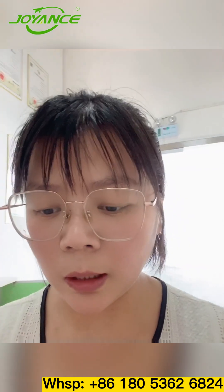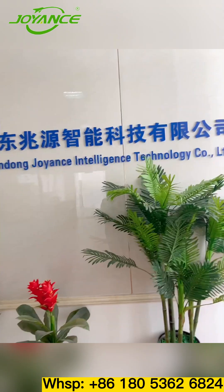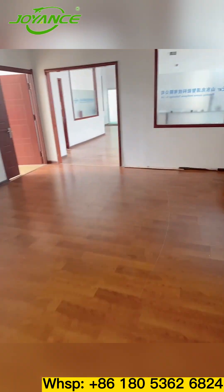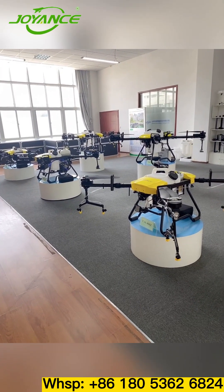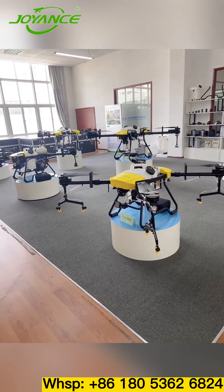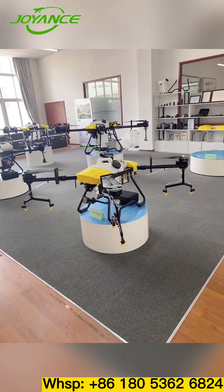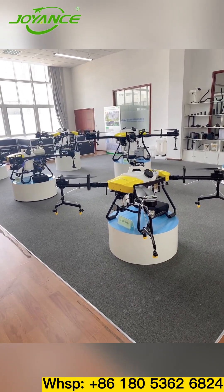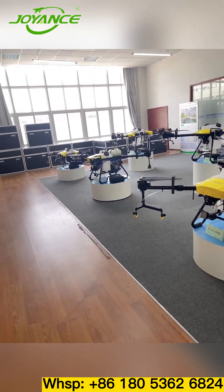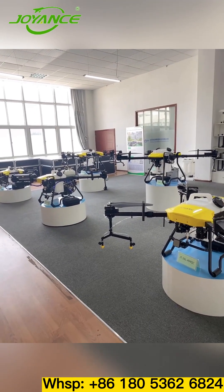Next, I will take you to another part of our company — the sample room. Here is our sample room, currently showing all of our joint products in production. The models currently being produced and sold include the 10, 16, 30, and 40-liter lithium battery powered joints, and 16-liter gasoline-electric hybrid joints, and joints for high altitude cleaning operations.